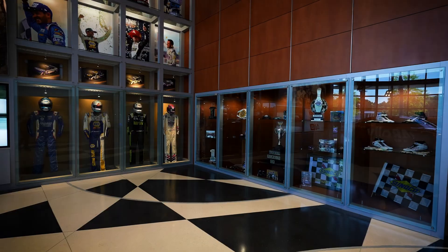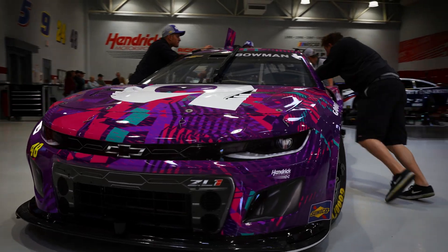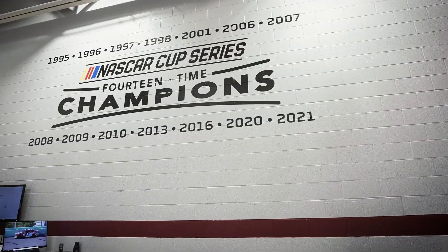History for Hendrick Motorsports as they become the all-time winningest organization. It's a testament to these guys and everybody back at the shop at Hendrick Motorsports — they work so hard on these cars.